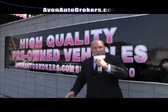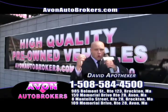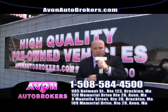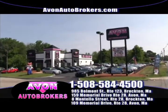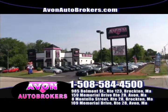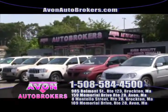Hello, this is David Apotheker with Avon Auto Brokers, Director of Sales of all four wonderful, clean locations. A brand new location, 985 Belmont Street in Brockton — the cleanest used cars on the South Shore. Here we sit, downtown Brockton, City of Champions.